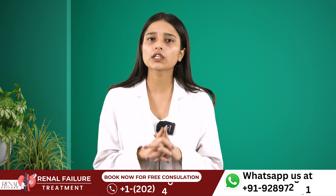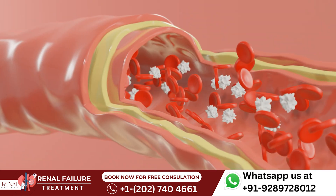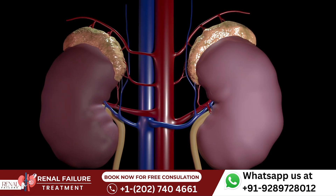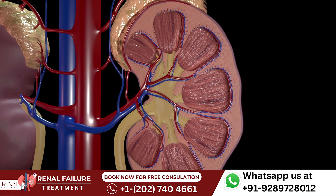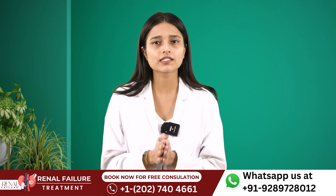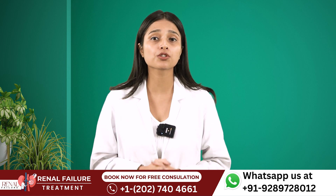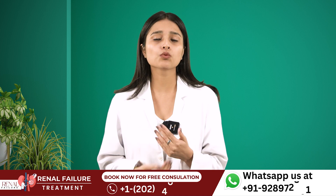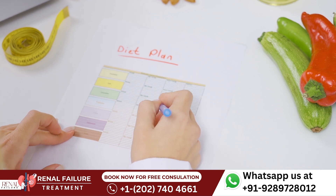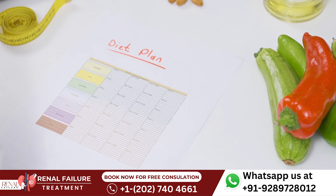GFR stands for Glomerular Filtration Rate. It helps you get the information about the percentage of blood that is being purified by your kidneys. If your GFR is high, it indicates that your kidneys are doing their functions properly. But if GFR level is low, this means that your kidneys are not doing their functions properly. So it's very important to look after your daily nutrition, as whatever you eat impacts your kidney health. A well balanced and healthy diet is important in order to increase your GFR and to decrease your creatinine levels.